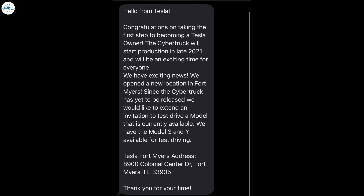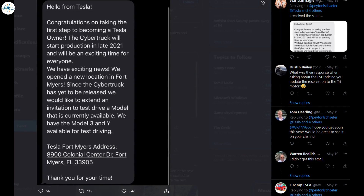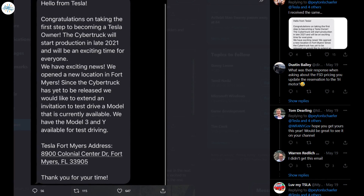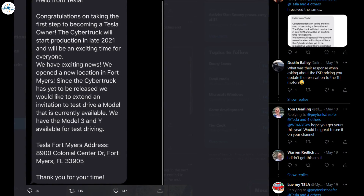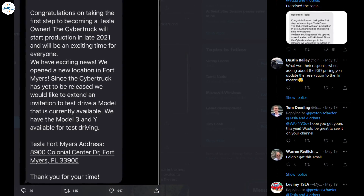Tesla's message to its Cybertruck reservation holders was initially shared on Twitter. The message was quite brief, though it mentioned something interesting in the way that it mentioned the upcoming production of the all-electric pickup. It also invited reservation holders to test drive a Model 3 or Model Y. Based on comments from Cybertruck reservation holders online, it appears that the message has only been sent to some customers — a number of reservation holders confirmed receiving the same message, but others noted they did not receive any communication about the all-electric pickup truck.